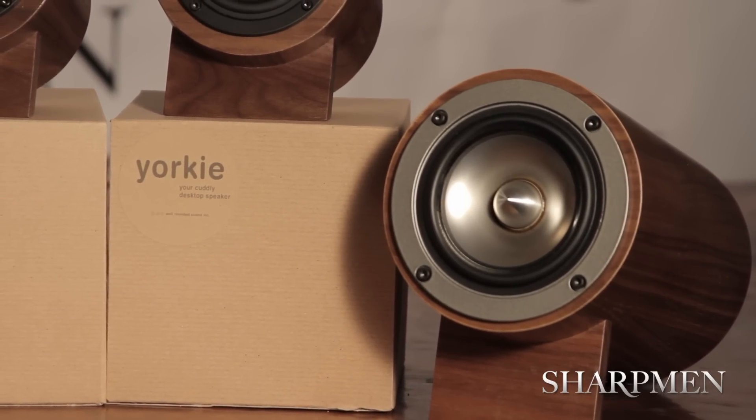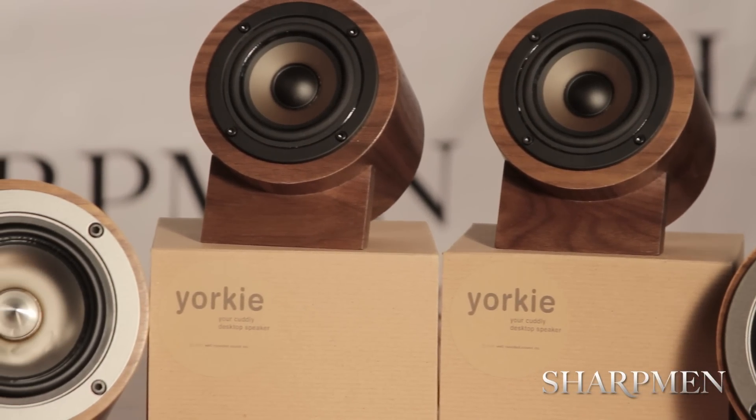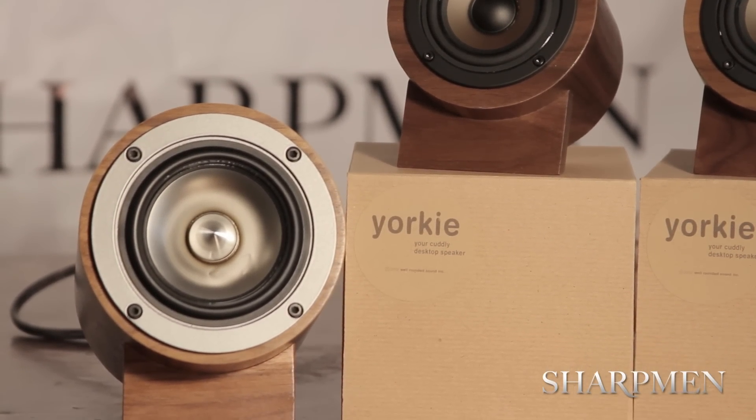Welcome to auditory heaven with well-rounded sound custom-made speakers. This design is exclusive to SharpBend.com. Each speaker uses pure signal paths which lead to the amplifiers, sound-optimized enclosures, and full-range drivers that produce a sound so awesome that your neighbor's five doors down will be impressed.